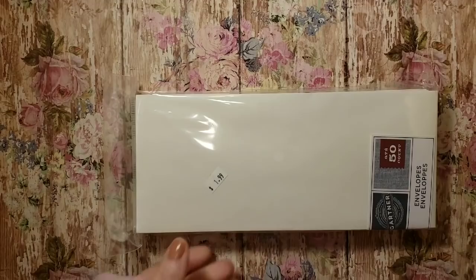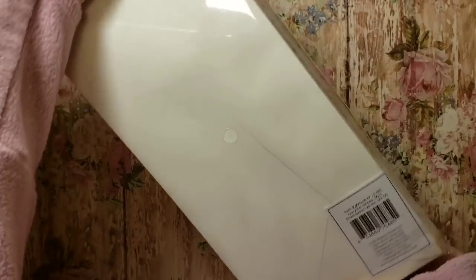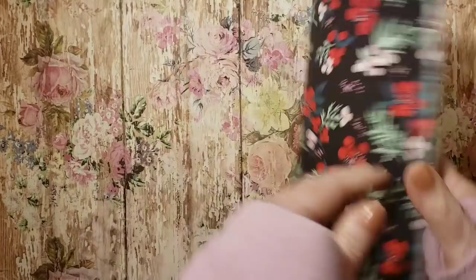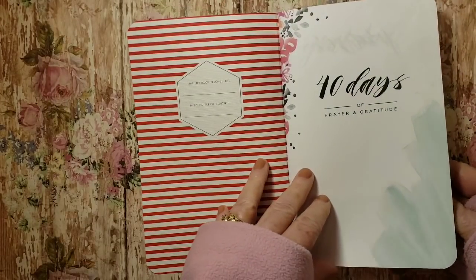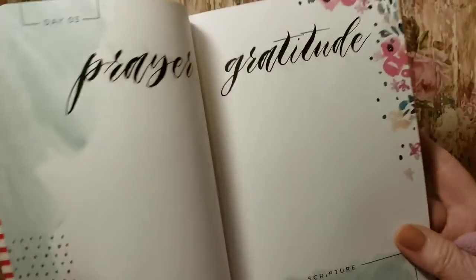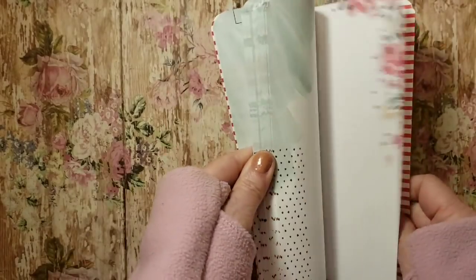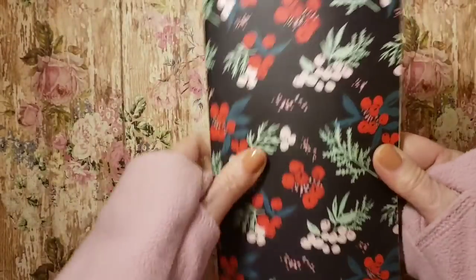I found a really nice quality pack of envelopes — I thought I'd maybe coffee dye them. For $2 you get 50 of them, ivory envelopes, brand new pack. I also found this May Designs book — '40 Days of Prayer and Gratitude,' brand new. It has a day one prayer, gratitude, and you can put your scripture here. I love the font and design. I don't know if I'll use this as my own — I kind of want to make my own prayer journal. I might take the pages out and make my own journal but just use the pages.